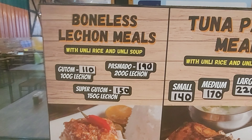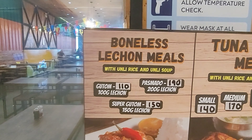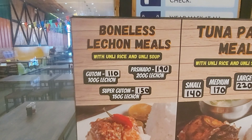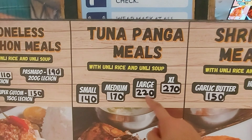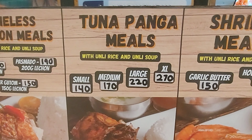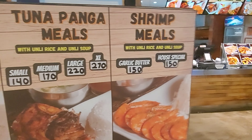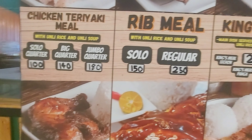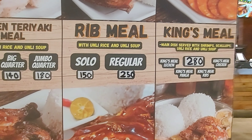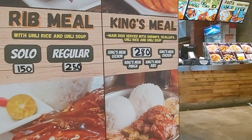Here is their menu for those interested. They have a boneless lechon meal — 100 grams, 200, or 150. They have a tuna panga meal, which is what I ordered — large tuna panga. They also have a shrimp meal for those who want seafood, and a chicken teriyaki meal.